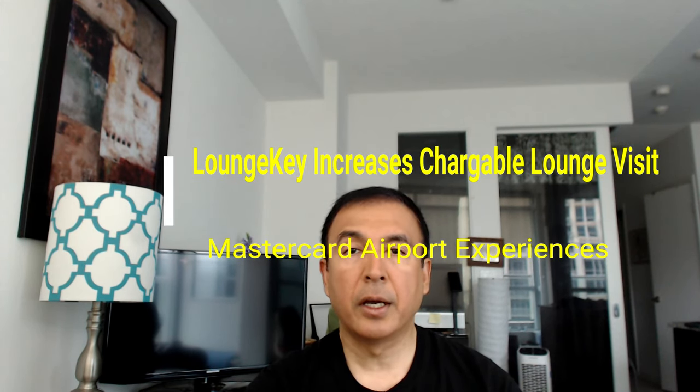Hello everyone, this is Amit Don of amitdon.com. Today I'll have another episode of lounge video. I just received a notification from Mastercard Lounge Experiences, provided by LoungeKey, that they will increase the fee to enter a lounge each time from 27 US dollars to 32 US dollars.